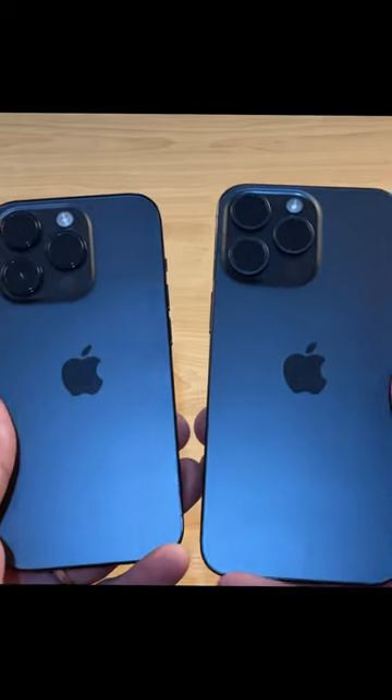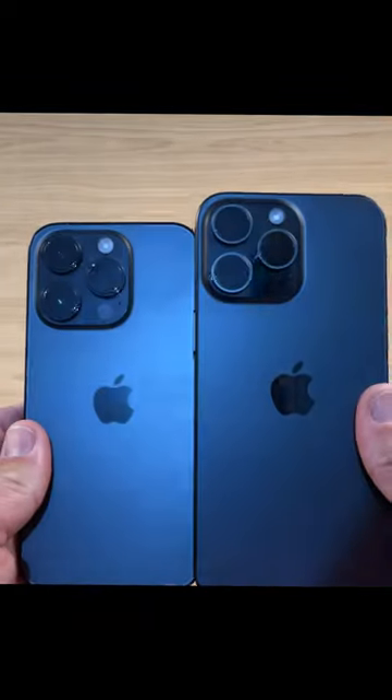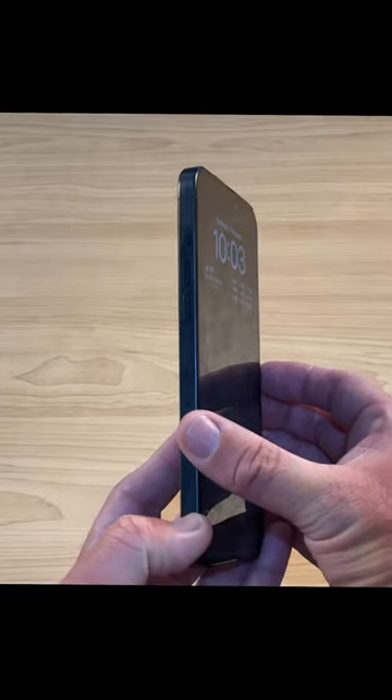So if you already have a 14 Pro, is the 15 Pro worth the upgrade? Well, only if you really want USB-C and that additional camera function. However, if you're currently rocking a 10, 11, or 13 Pro, the 15 Pro is going to be an amazing upgrade.